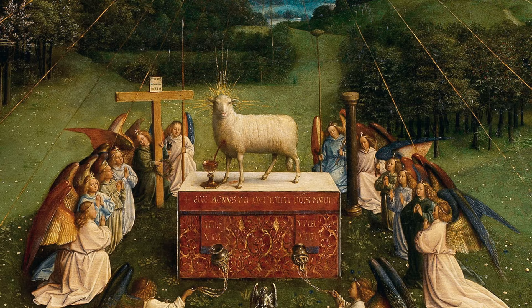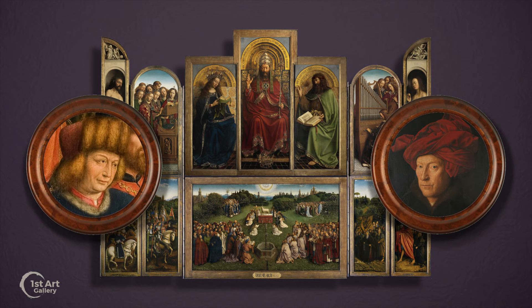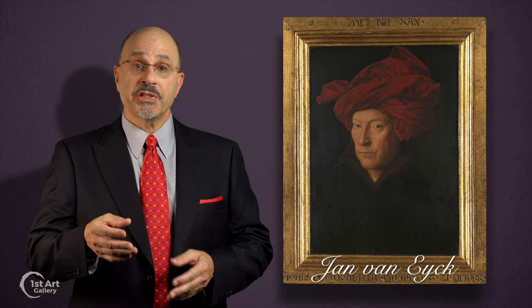Religious artwork traditionally combines elements of symbolism, narrative, and ritual. A prime example of this is the Ghent Altarpiece, designed and painted by Hubert and younger brother Jan van Eyck. Later, Jan applied the elements and sensibilities of religious art to create one of the most complex and unique double portraits ever painted: The Arnolfini Portrait.